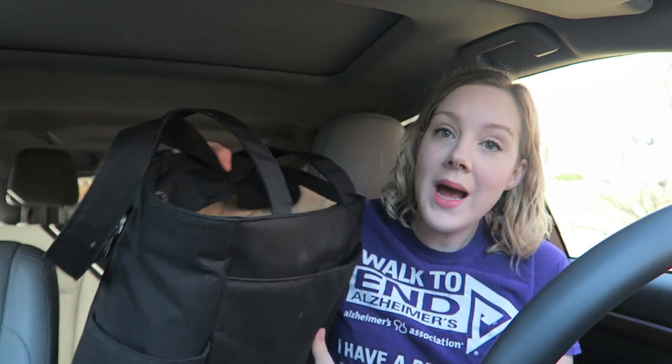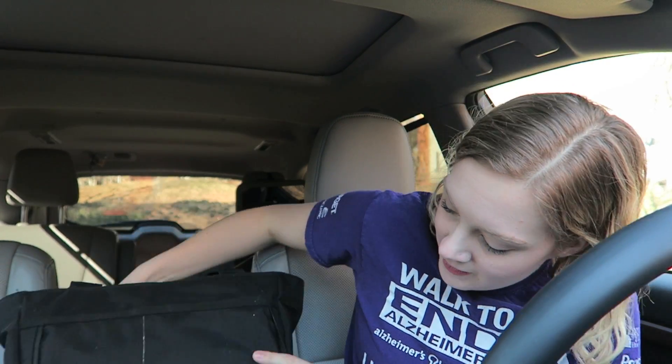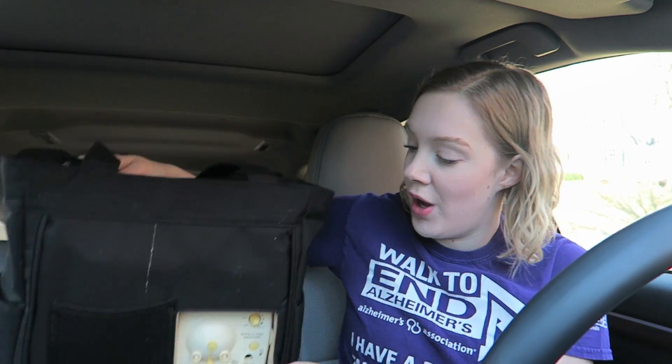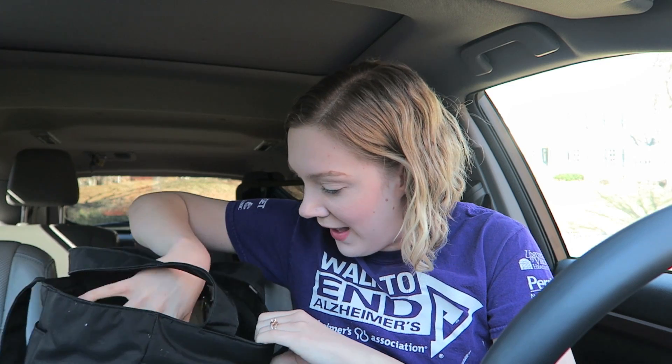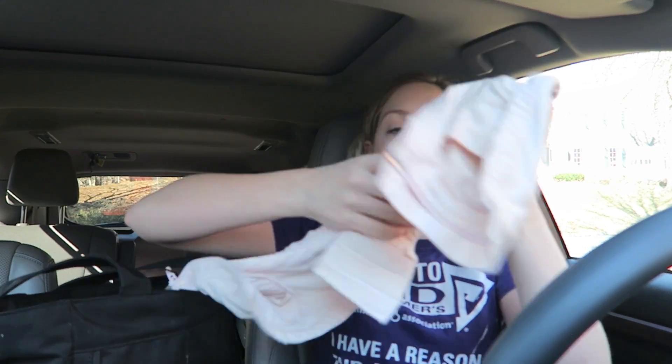That is why I am a car pumper, and I'm going to show you how you can be one too. First and foremost, to pump in the car you're going to need an electric pump, not a manual pump. I have the Medela Pump In Style — it comes in this carrying bag. In addition to that, you will need a hands-free pumping bra.